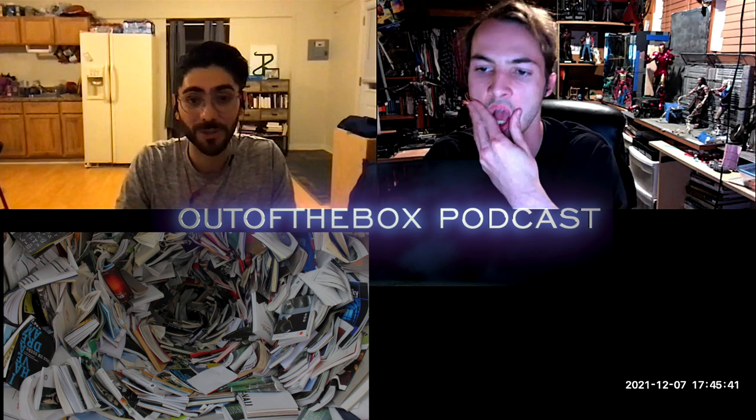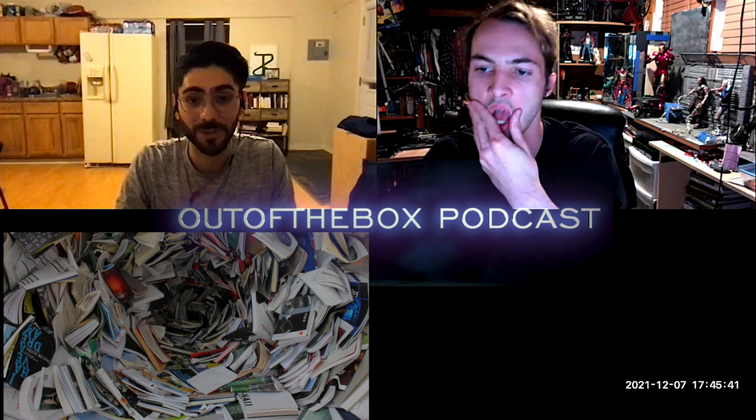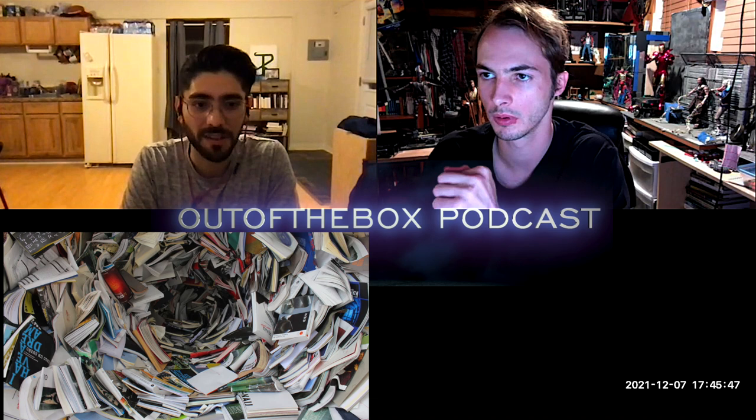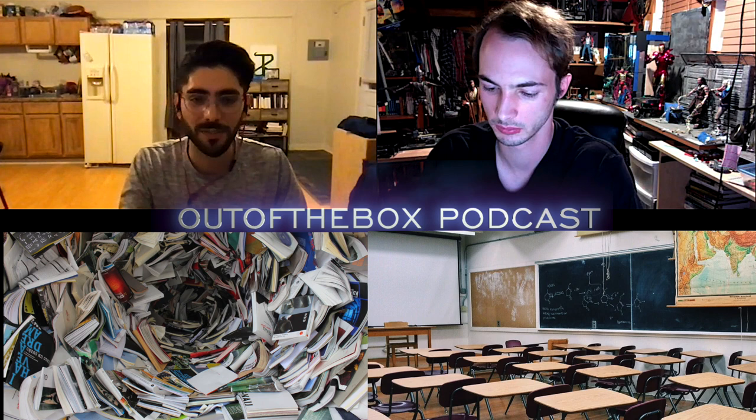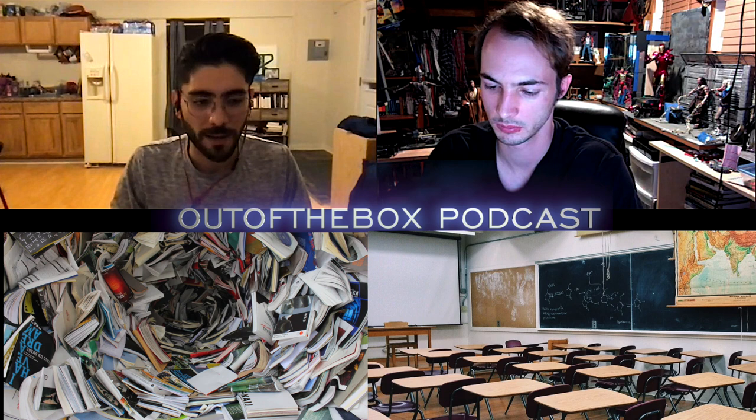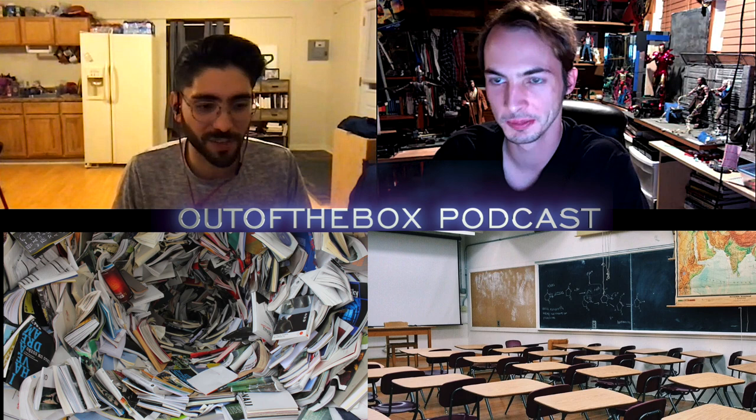Welcome back to the Out of the Box podcast, where Steele and I, your hosts, get to talk about out-of-the-box ideas. Today we're going to be talking about how we learn things — specifically different ways of learning and getting into a little bit of the psychology of learning, different ways to optimize how we learn. Coming from two people that love learning, I think this is going to be a really fun episode.